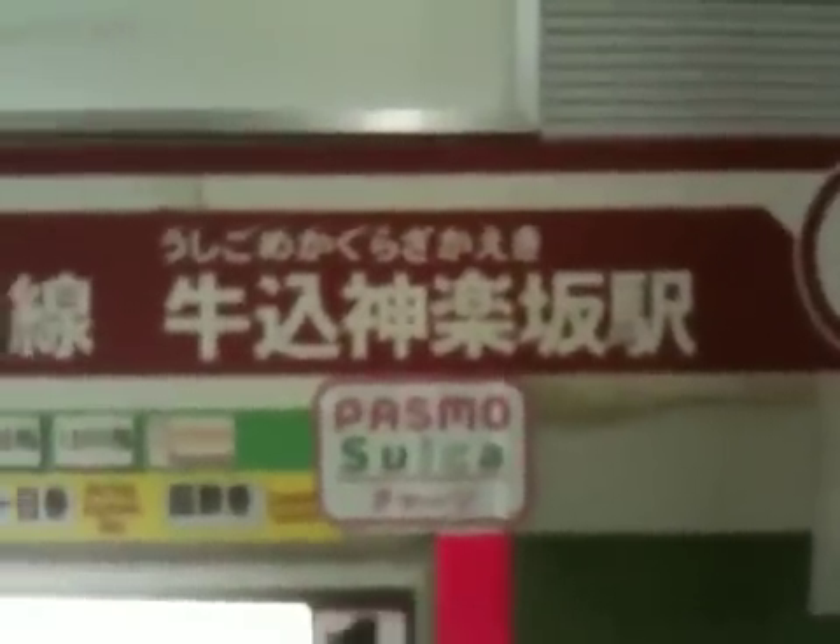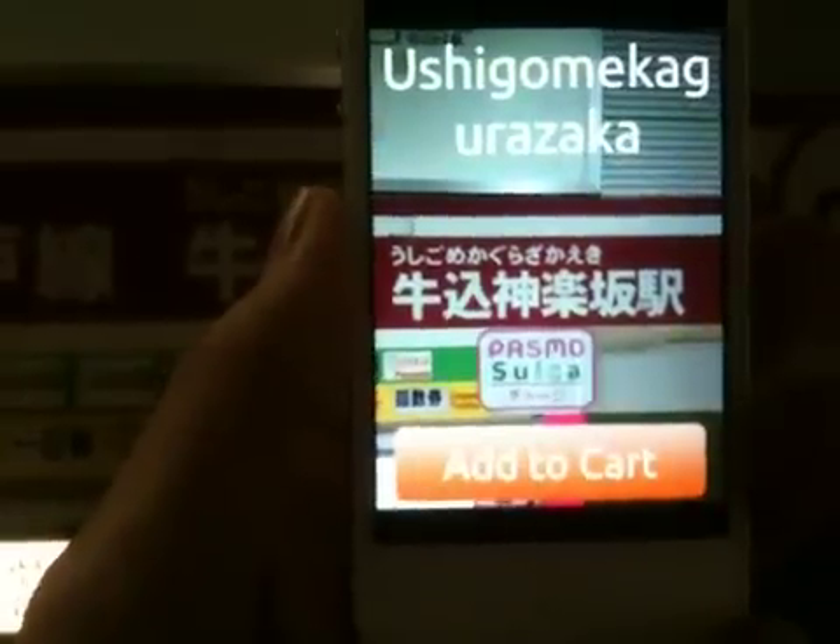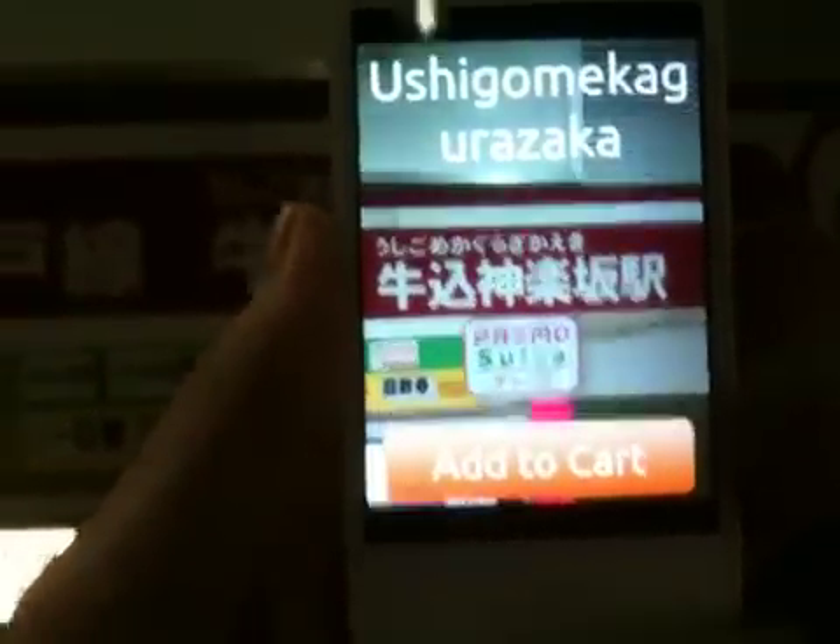Something maybe more difficult. I will try this stuff here, which is Kanji. So let's go for the Kanji. Let's try this. Ushigome Kagura Zaka. Works well.